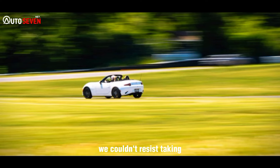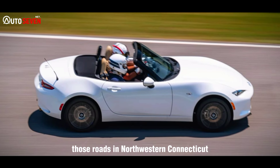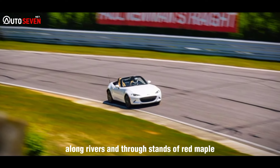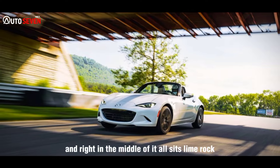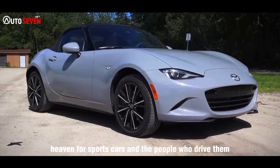We couldn't resist taking the updated roadster to Miata country — those roads in northwestern Connecticut that flow gently through farmland, along rivers, and through stands of red maple, birch, and beech. And right in the middle of it all sits Lime Rock, heaven for sports cars and the people who drive them.